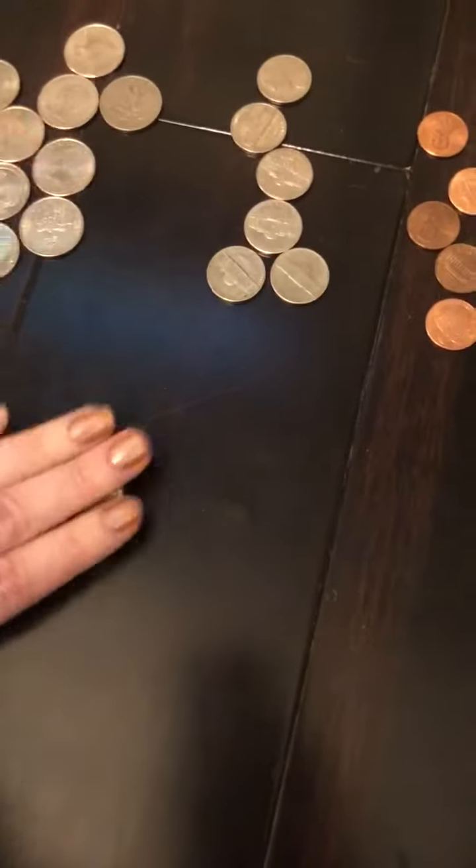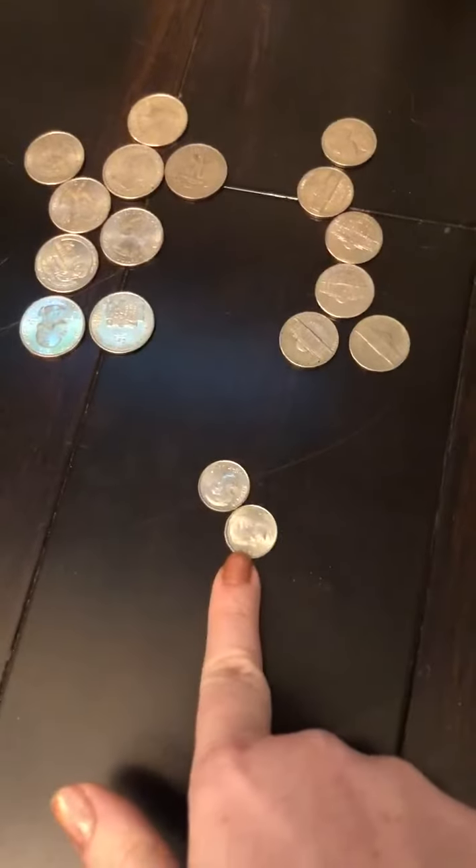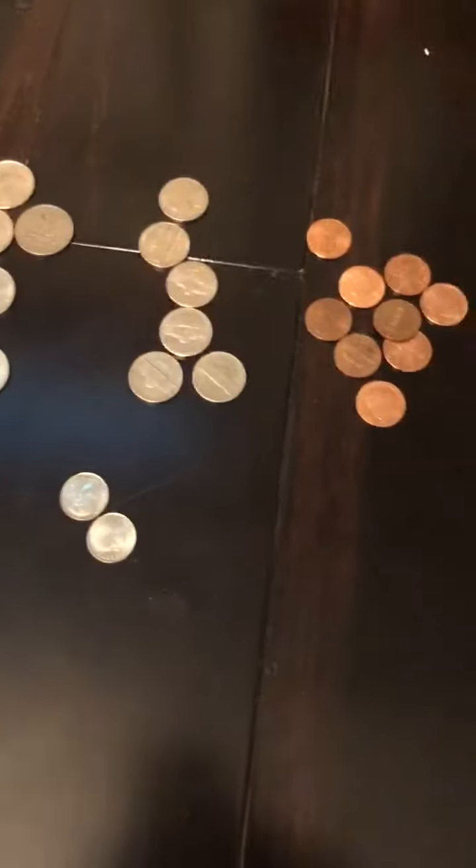Once they've sorted them out, I would explain to them that pennies are one cent, nickels are five cents, dimes are ten cents, and quarters are 25 cents — just explain that to them.